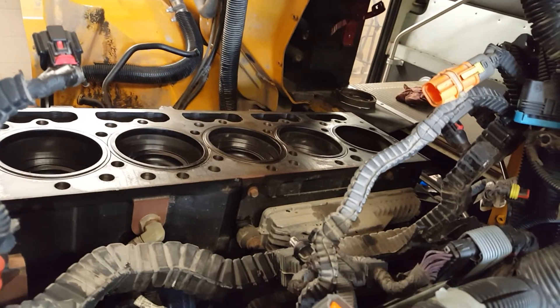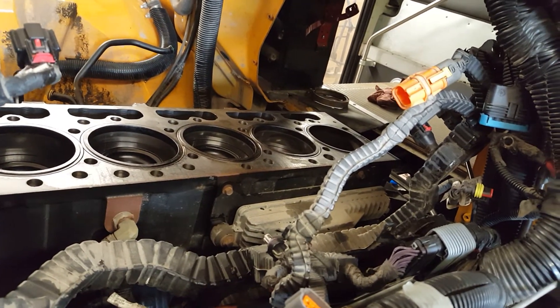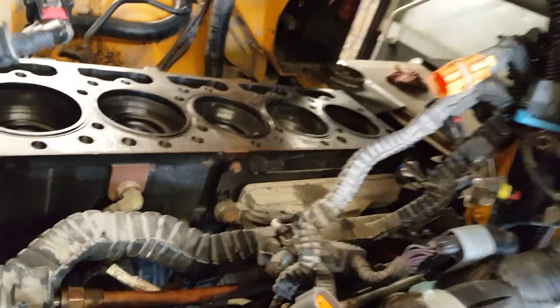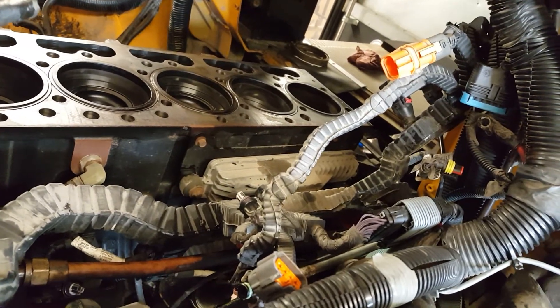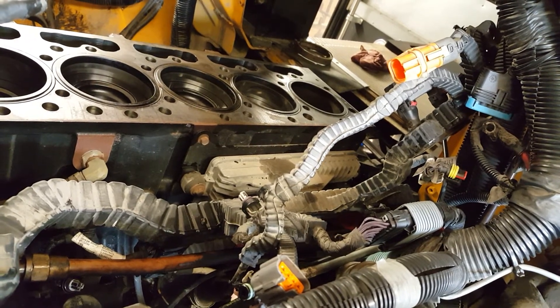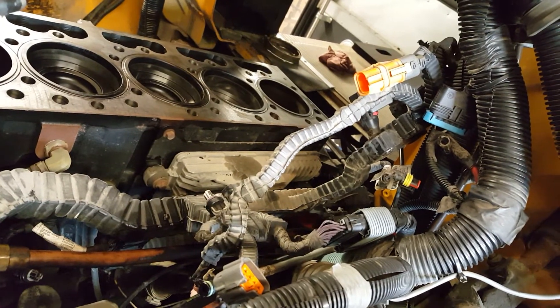Is it preventable? It's possible, if you jump on it and don't let it go too long. The oil sample will have coolant in the oil, and that washes the cylinder walls. Number six got it the worst — enough to totally take out the compression. Nothing there.